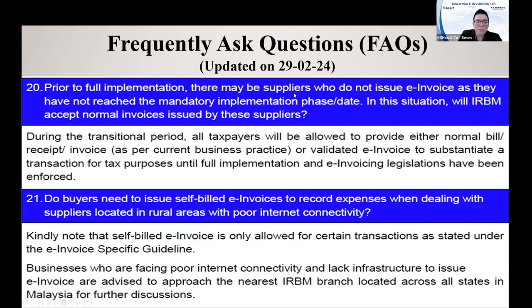Prior to the full implementation, there might be suppliers who do not issue E-invoice. As mentioned in the first part, there are three phases: phase one, phase two, phase three. Maybe some businesses are under phase one, some under phase two, some under phase three. When the phase one company that implemented first started on 1st August 2024, maybe part of their suppliers are under phase two or phase three. So phase one companies need to E-invoice all their sales, but for their purchases and expenses, they can still accept normal invoices as supporting documents until full implementation starting from 1st July 2025, when all businesses start E-invoicing and all sales, purchases, and expenses must be supported by E-invoice.